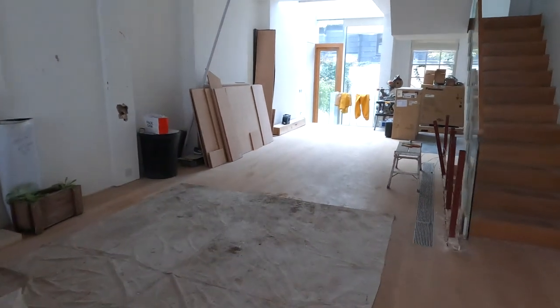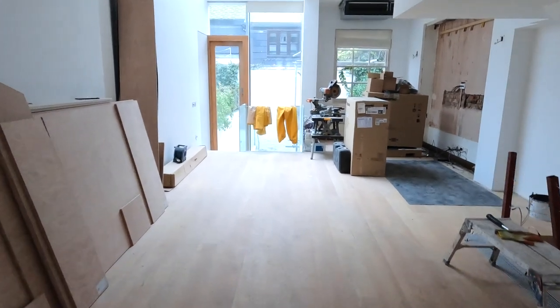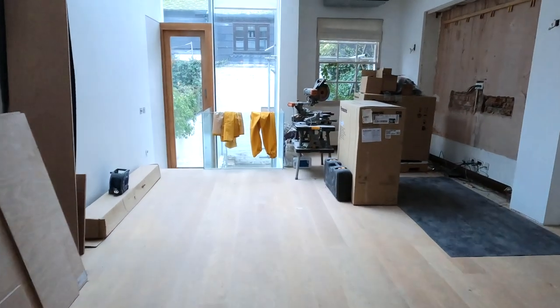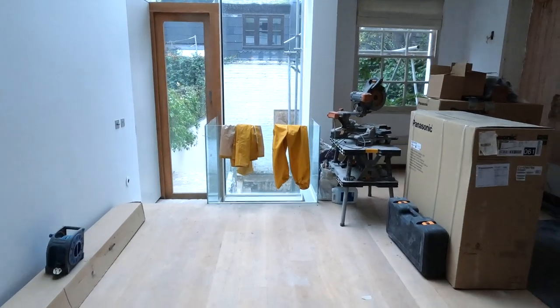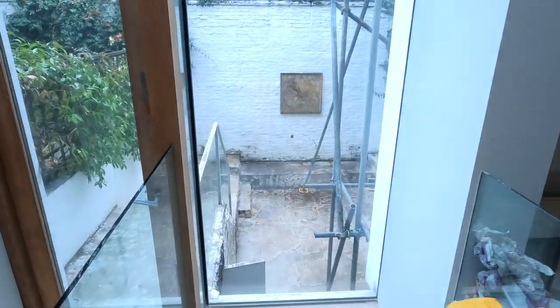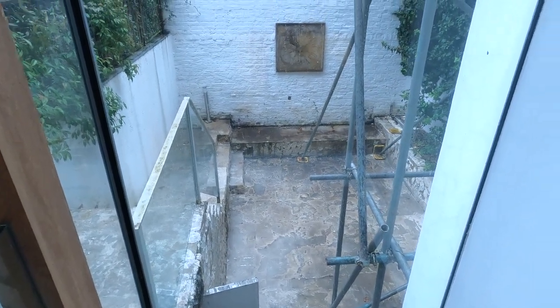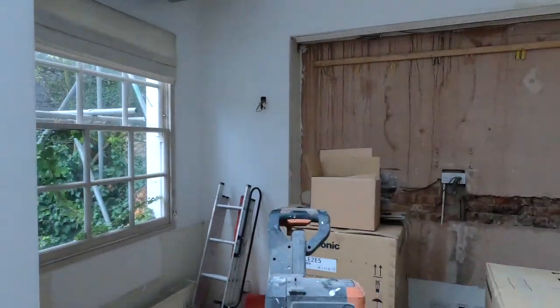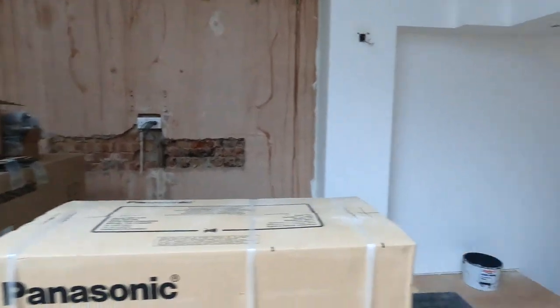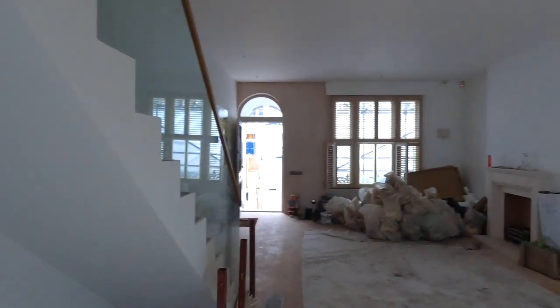This is week four and we have spent literally four weeks stripping this place out. And my God, so much has come out — it's incredible. All the stone from the garden has come out, joinery, balustrades, partitions.